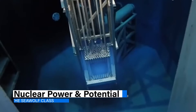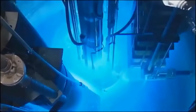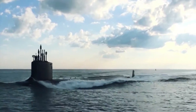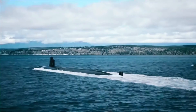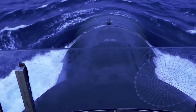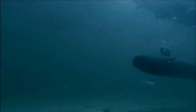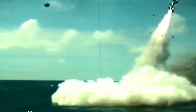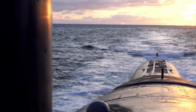The Seawolf submarine is powered by the S-6W reactor system, a remarkable feat of nuclear engineering. This advanced reactor system provides the Seawolf with excellent agility, maneuverability, and power. The S-6W reactor also allows the Seawolf to embark on long-duration missions, enabling it to remain submerged for extended periods without the need to surface frequently. Despite its impressive arsenal and cutting-edge capabilities, the Seawolf class remains a silent guardian, its true combat potential yet to be fully unleashed.